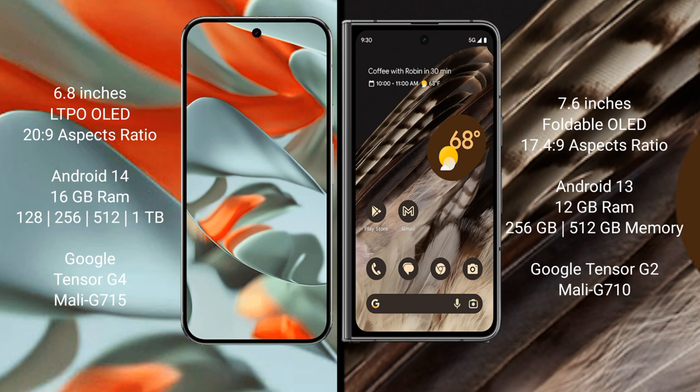Google Pixel 9 Pro XL comes with 16 GB RAM and storage options of 256 GB, 512 GB, and 1 TB.